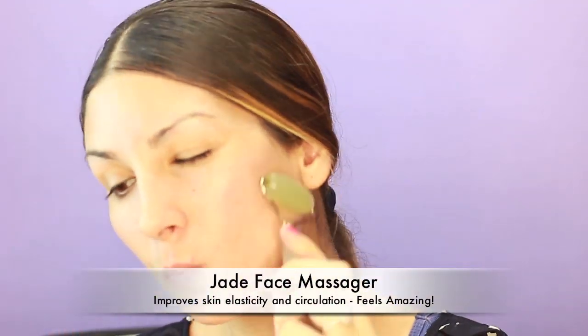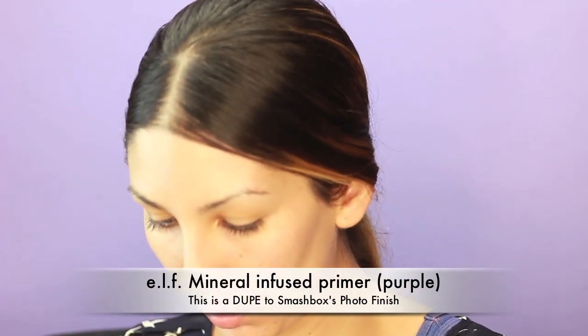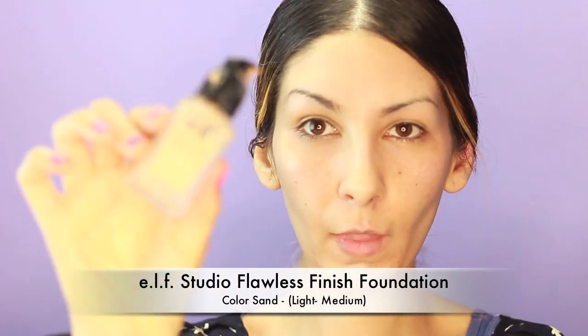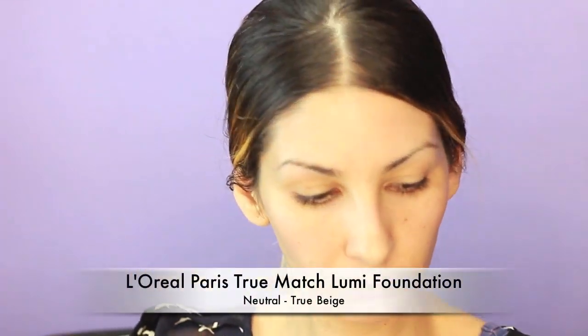I'm also using this jade face massager and it just makes my skin feel so smooth and exercises my face muscles. It is just my go-to in the morning — it really helps me wake up. Now I'm using this mineral infused face primer and it just cancels out any redness and makes my makeup glide on. It's also a dupe for the Smashbox Photo Finish.